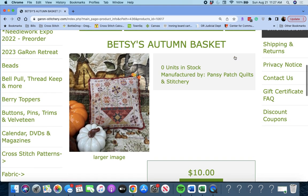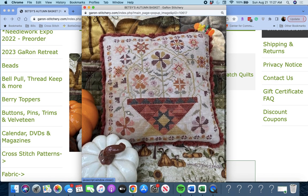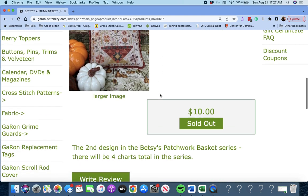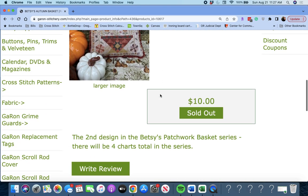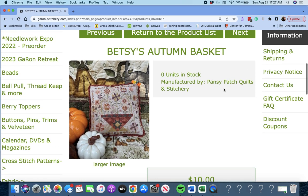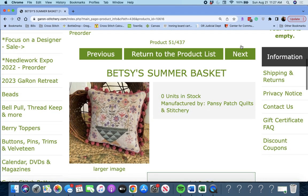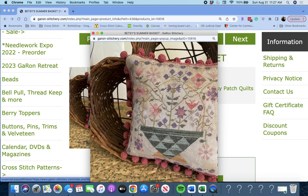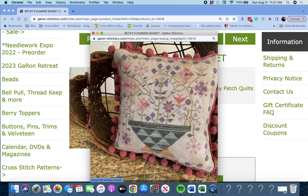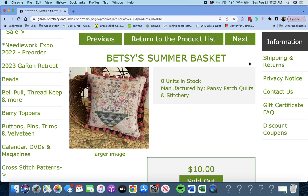Next up is 'Betsy's Autumn Basket' by Pansy Patch Quilts and Designs. Wow, look at that beautiful basket of flowers — really pretty. This is the second in the series; there will be four total. Collect them all. Next up is 'Betsy's Summer Basket' — here's your summer one with really pretty colors, also by Pansy Patch Quilts and Stitchery.